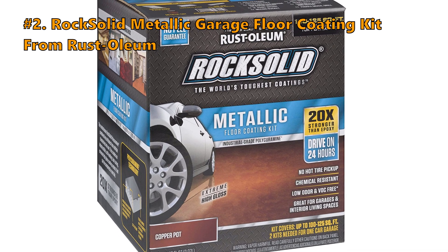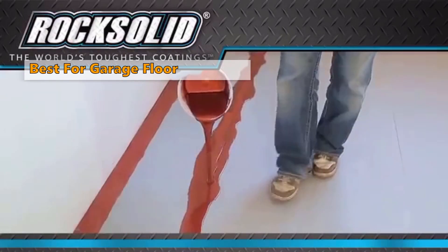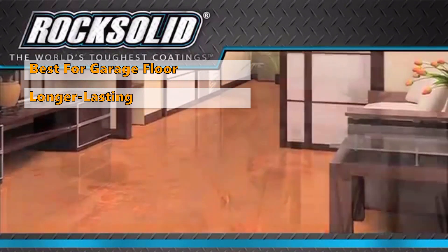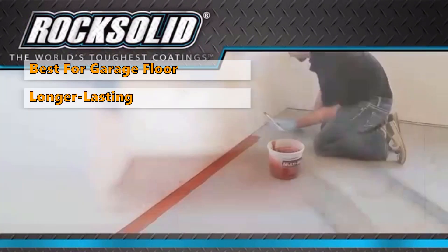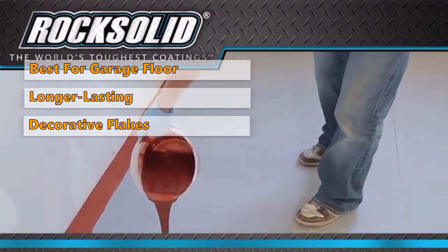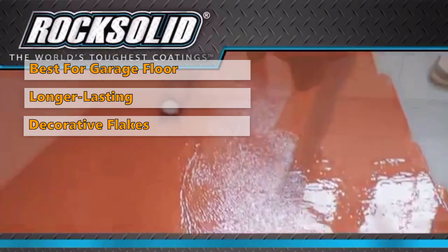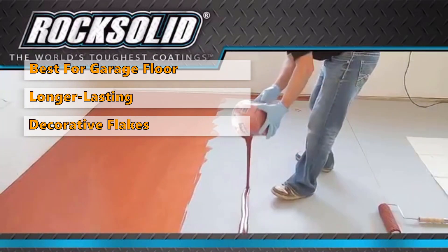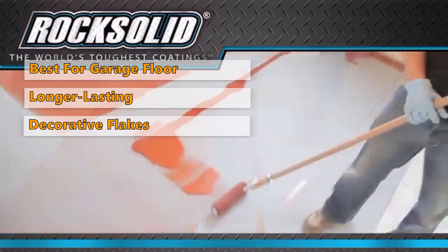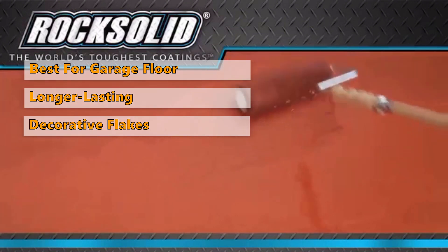Moving on to the Rock Solid Metallic Garage Floor Coating Kit from Rust-Oleum. For garage floors, we suggest a two-part epoxy coating. While it takes a little more to apply and requires a bit more work, you get a longer lasting and more durable floor. The Epoxy Shield Floor Package from Rust-Oleum includes the two-part epoxy, decorative flakes, high concentration cleaner, and a stir stick. The comprehensive guidance and instructional videos may be helpful for DIYers who have not previously carried out this form of project. The durable epoxy layer is resistant to chemicals, water, and pickup by hot tires, which can stick and pull out the coating on cheaper paints.